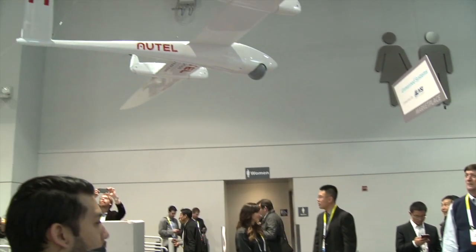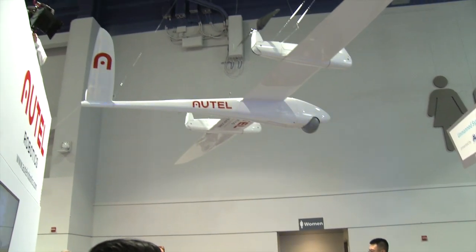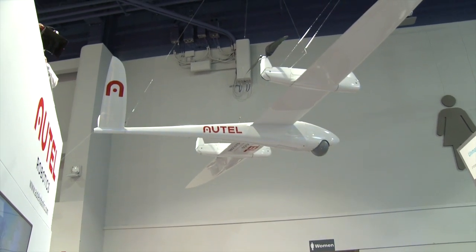Our Kestrel is more designed for agricultural and humanitarian applications. It's more of a commercial fixed wing drone — very efficient, with a flight time of up to 1.2 to 2 hours.